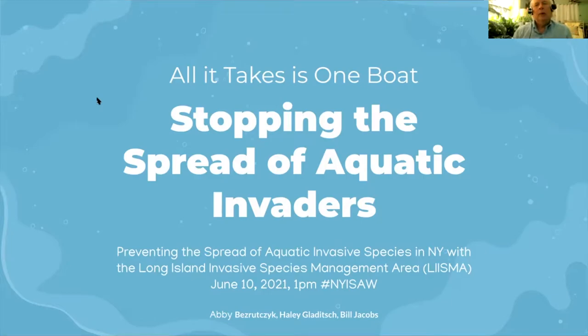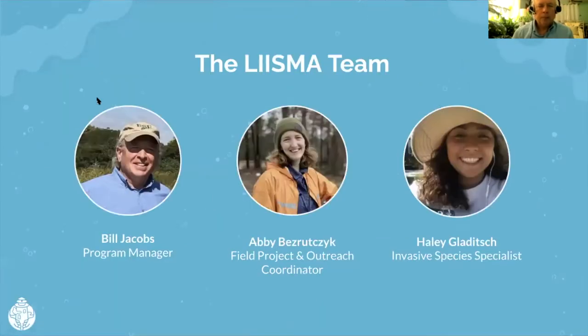Good afternoon, everyone. This is Bill Jacobs. I'm the program manager for the Long Island Invasive Species Management Area. Welcome to today's webinar: All it takes is one boat — stopping the spread of aquatic invaders. I'm joined by Abby Bess-Rutzick, our field project and outreach coordinator, and Haley Gladich, our invasive species specialist. The three of us are LISMA's full-time staff.